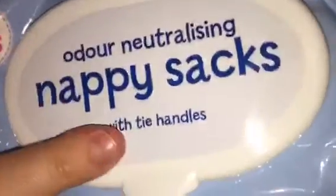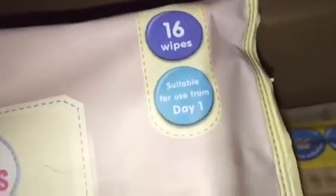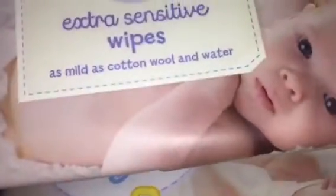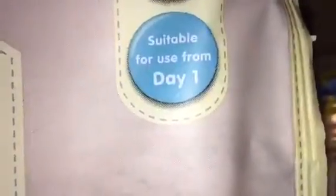Next thing that got gifted to me was this box of baby essentials. In here we have nappy sacks with tie handles and there are 75 of them. We have 16 wipes, and these are extra shampoo, and it says as mild as water and suitable for use from day one.